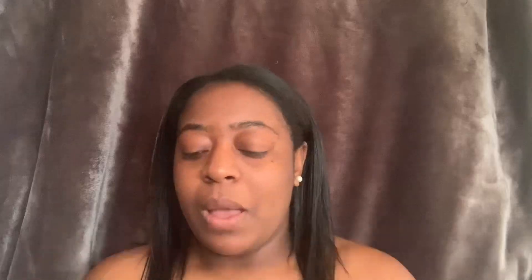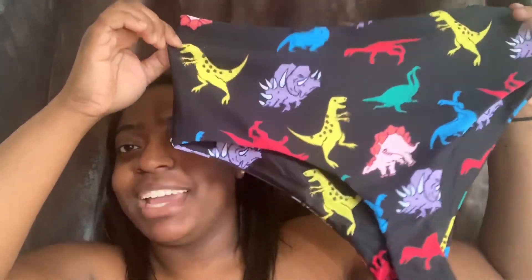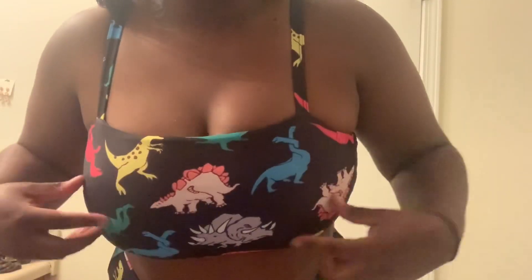Next we have this dinosaur bathing suit — it's super cute! The back just has a bunch of dinosaurs on it. I thought it was really cool and fun for the summer. This one also has a lot of leeway if you want to cover up your stomach. The top has straps that are not too thick and not too skinny like spaghetti straps, so that's definitely perfect. This one still has the padding in there which is why it looks a little weird, but I didn't feel like taking it out.